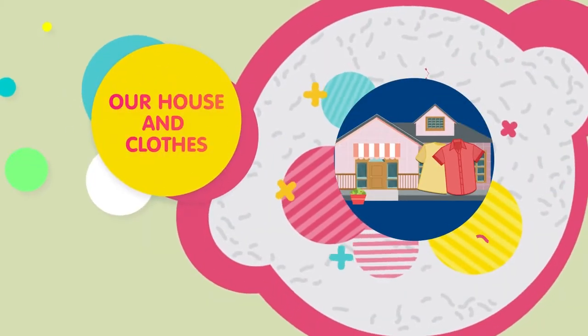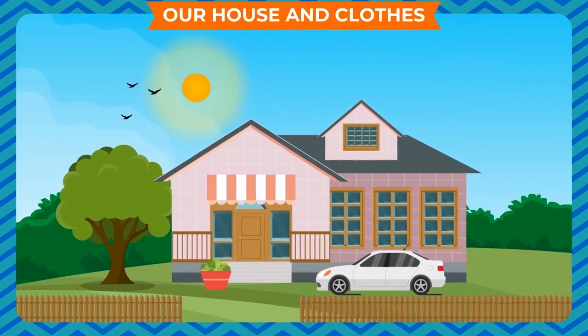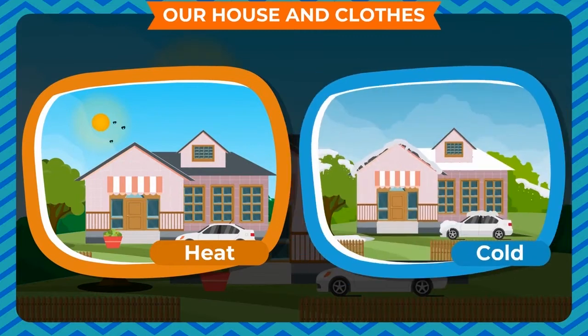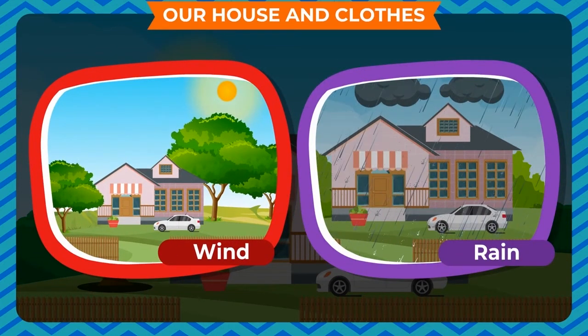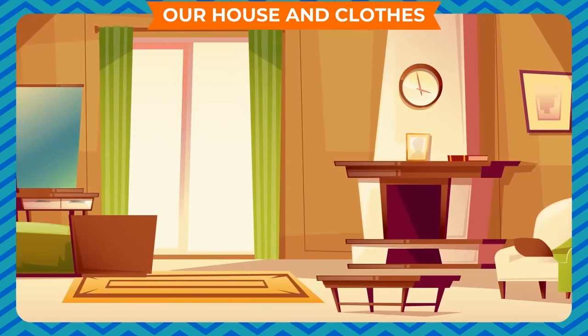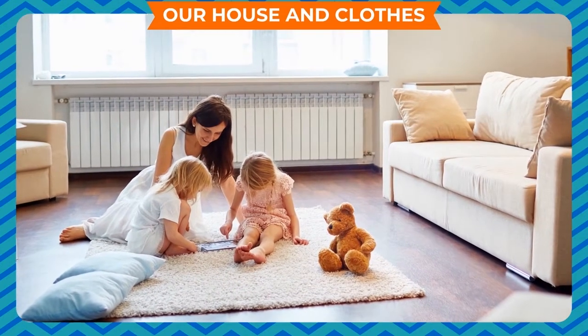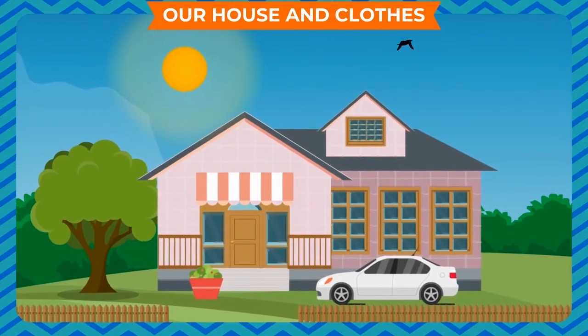Our House and Clothes. We all need a house to live in. It protects us from heat, cold, wind, rain and wild animals. We keep our belongings safely in our house. Our house gives us comfort. We all need a house because it is one of our basic needs.